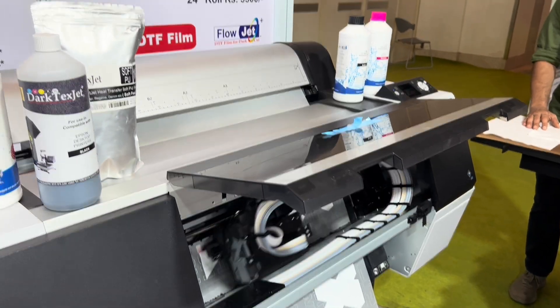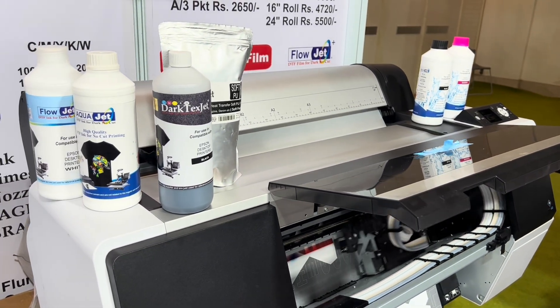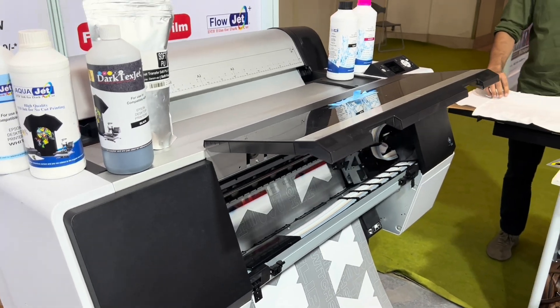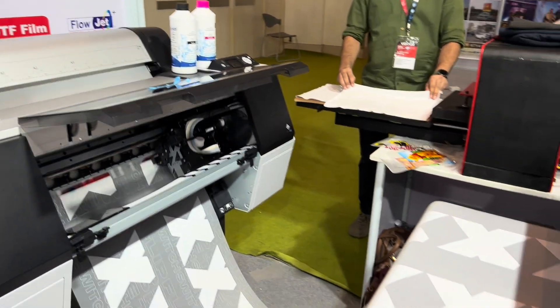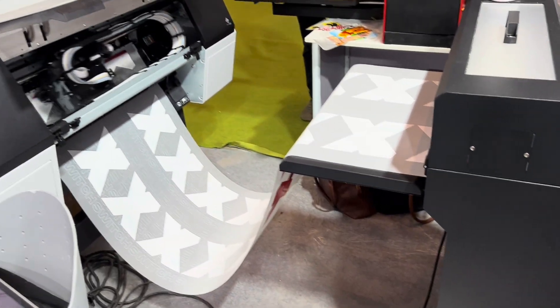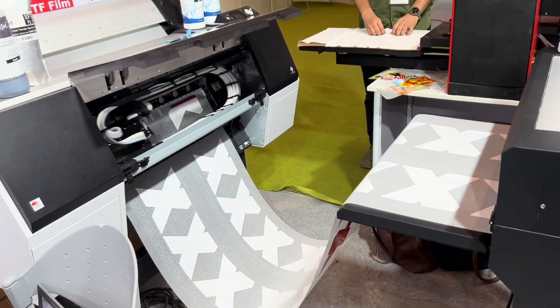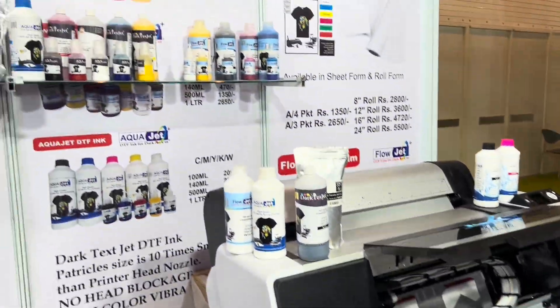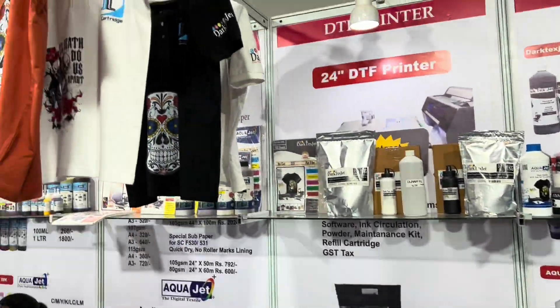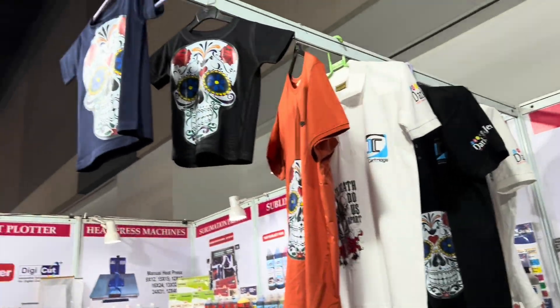Welcome to the Deep Dive. Today we're looking into digital printing solutions, specifically from a catalog and price list we got from Jet Cartridge. They're based in Mumbai, ISO certified. Our mission here is to sort of unpack what these documents tell us — what technologies, what equipment, what really jumps out. It's like getting a real snapshot: DTF, sublimation, cutters, presses, the whole range. Let's dive in.